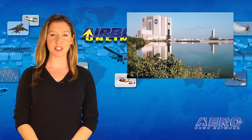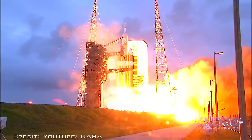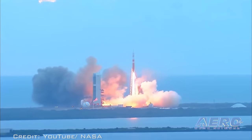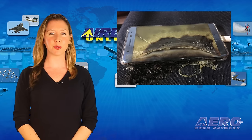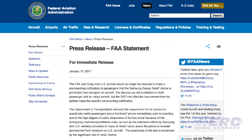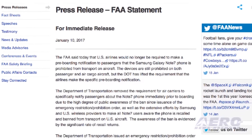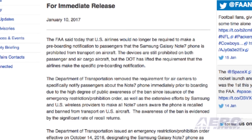Florida residents and visitors who want to watch a rocket launch into space should have plenty of opportunities to do so in 2017. The Space Coast will be a busy place, as there are 32 potential launches planned from Cape Canaveral this year. U.S. airlines will no longer be required to make a pre-boarding announcement that the Samsung Galaxy Note 7 phone is prohibited from transport on aircraft. The devices are still prohibited, but the DOT has lifted the requirement that airlines make specific pre-boarding notifications.